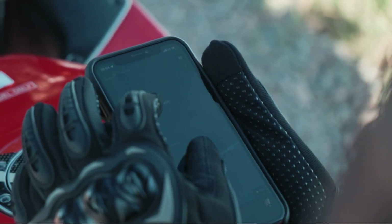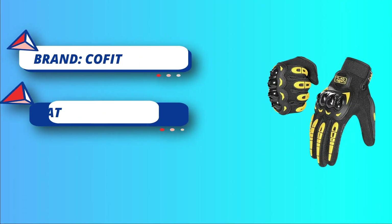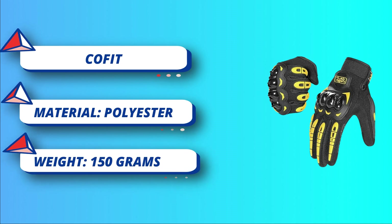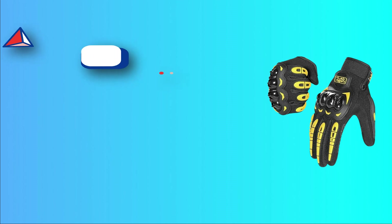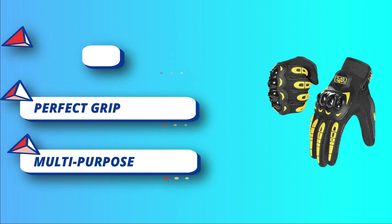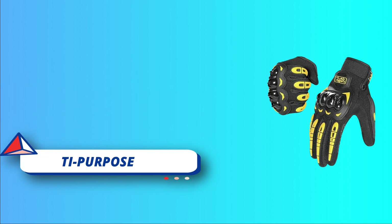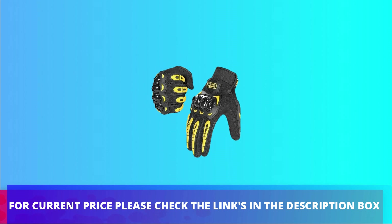Touchscreen fingertips contain conductive metal fiber on both fingertips of the index finger and thumb, so the gloves work well with all touchscreen devices. Full protection with superior hard PVC fist knuckle gear and palm pad — Kofit motorcycle gloves offer essential protection for your hands. For current price, please check the links in the description box.